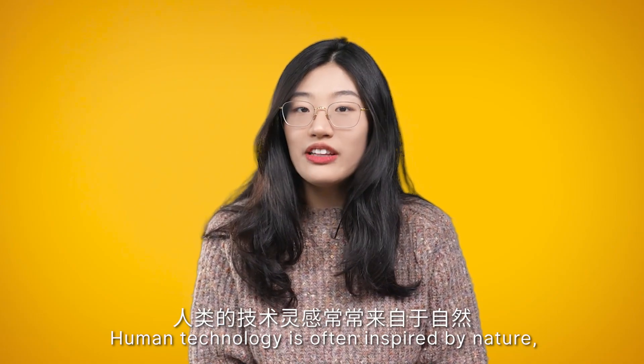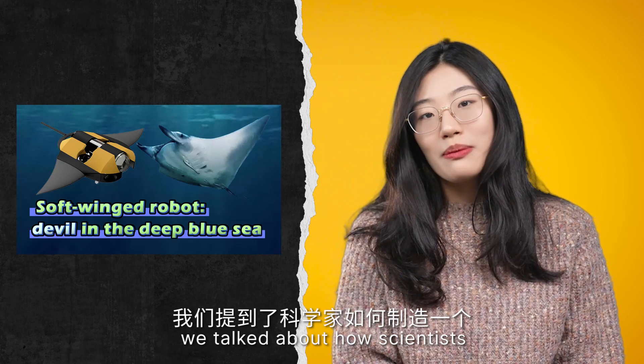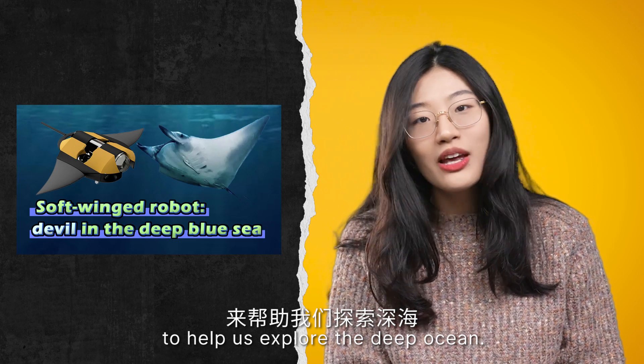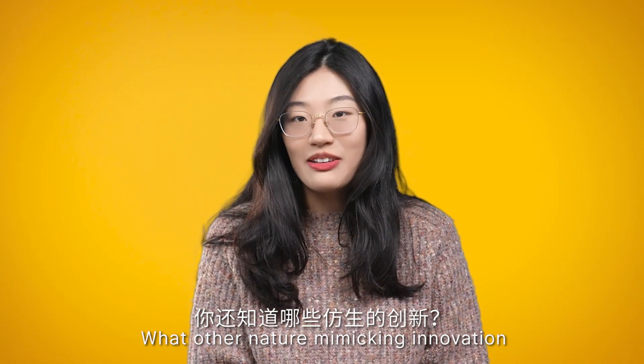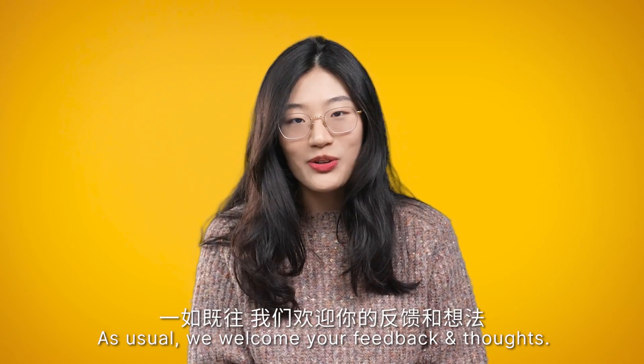Human technology is often inspired by nature. In one of our previous episodes, we talked about how scientists made a manta ray robot to help us explore the deep sea. What other nature-mimicking innovations have you heard of? As usual, we welcome your feedback and thoughts. Bye!